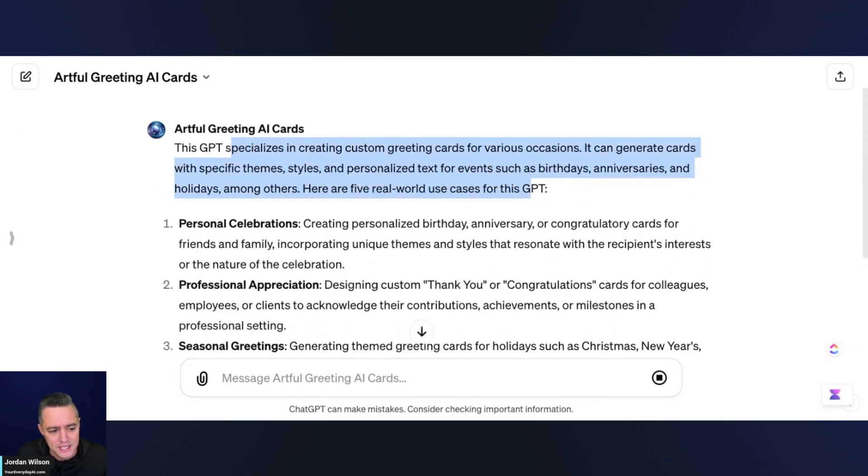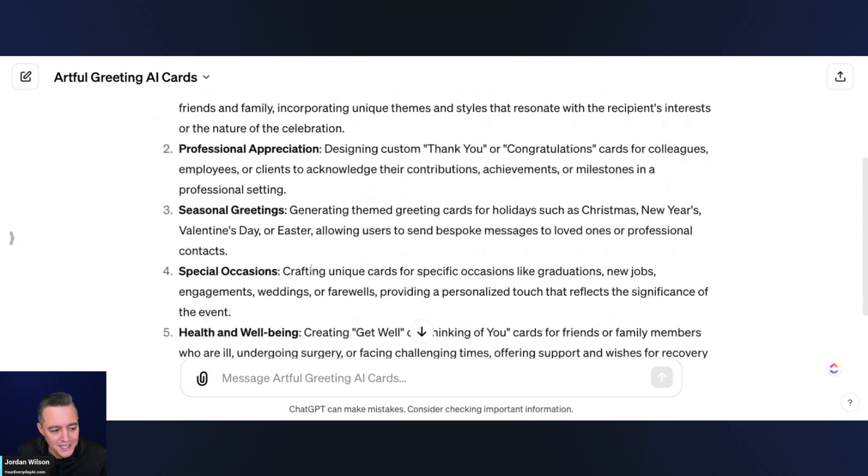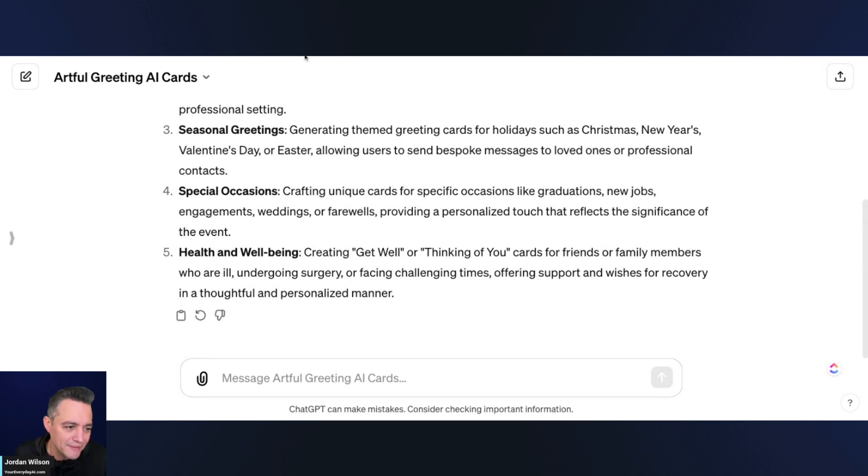It's a pretty fun use case. As it says here, it specializes in creating custom greeting cards for various occasions. It can do personal celebrations, professional appreciation, seasonal greetings, special occasions, and health and well-being.